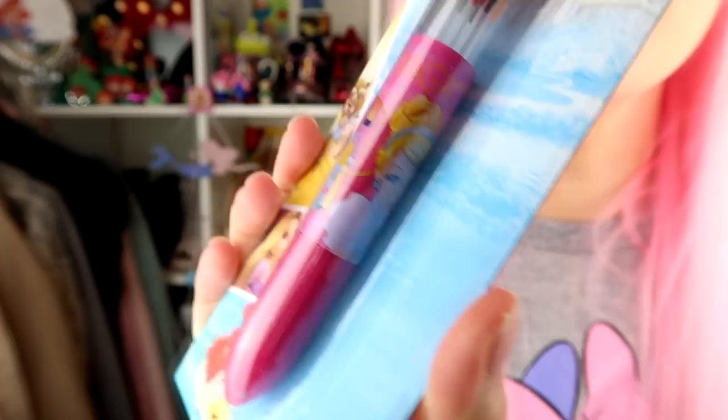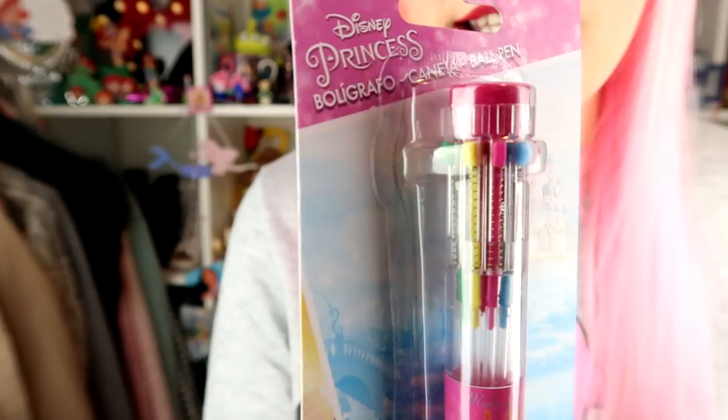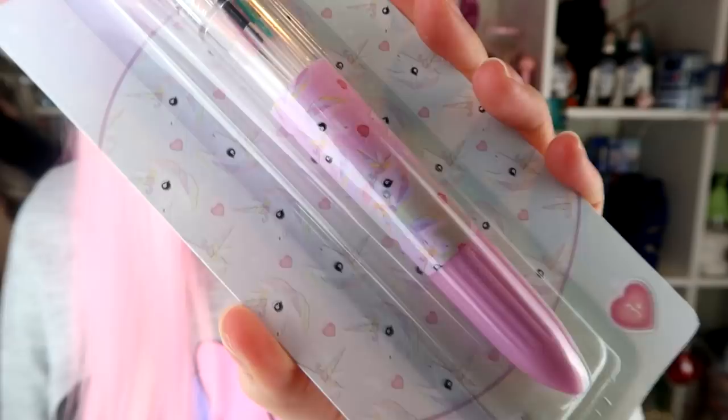I got two of these pens. I got a unicorn one and a Disney princess one. The Disney princess one has Cinderella on it and says 'Magic' in a darker pink. The unicorn one is a really light pink and is covered in hearts and unicorns. Both have loads of different colored pens at the top so you can take notes in different colors without having to keep pulling lids off pens and switching. These were £1 each — one from Poundland and one from Poundworld.